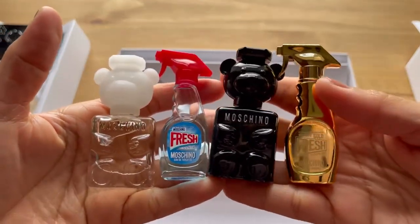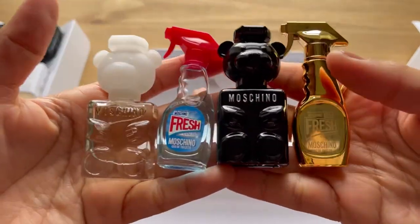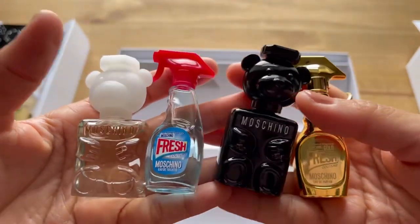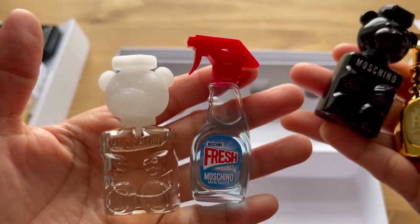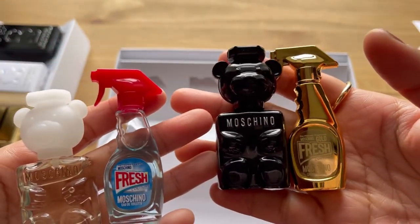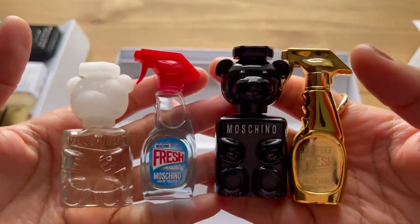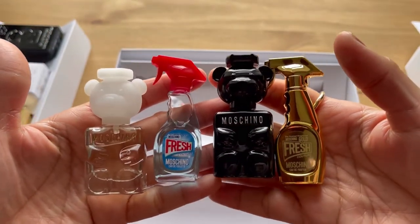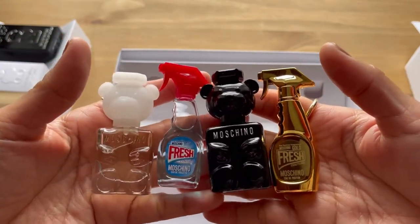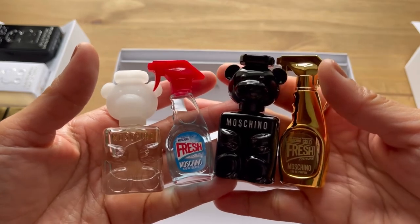So these are my tiny, cute miniature bottles of Moschino. I really love these bottles. If I have a chance I'm going to buy the big ones of these two, but not the other two. Thank you so much for watching, and if you want to see more of my mini perfume collection just head on to my channel. Thank you for watching, bye!